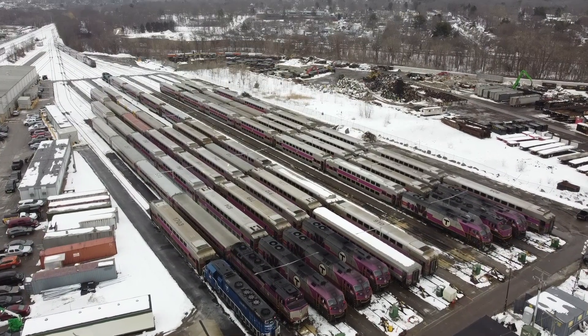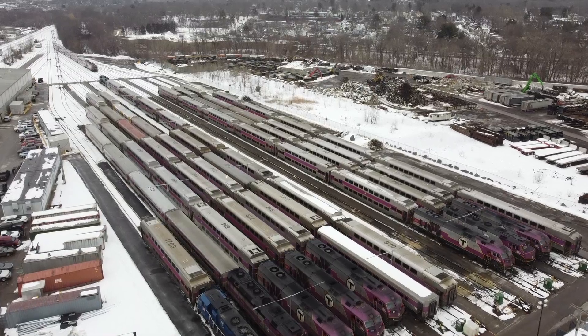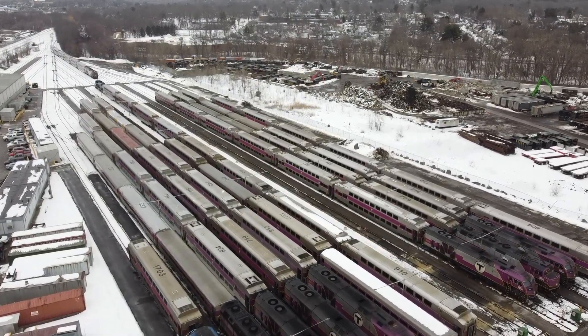So that's your overview of MBTA yards used for the commuter rail. Maybe if this video does well, I'll make an MBTA subway yard tour, but until then, thanks for watching.